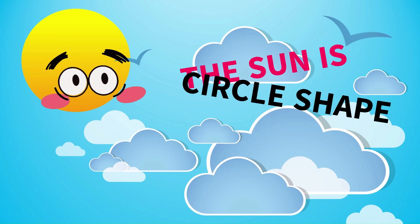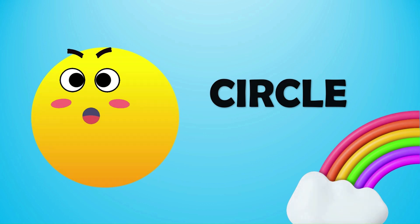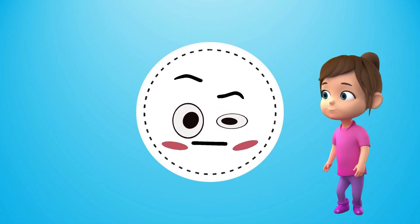The sun is circle in shape. Let's see the sun a little bit closer. I am a circle. Let's find out other circle shapes around.